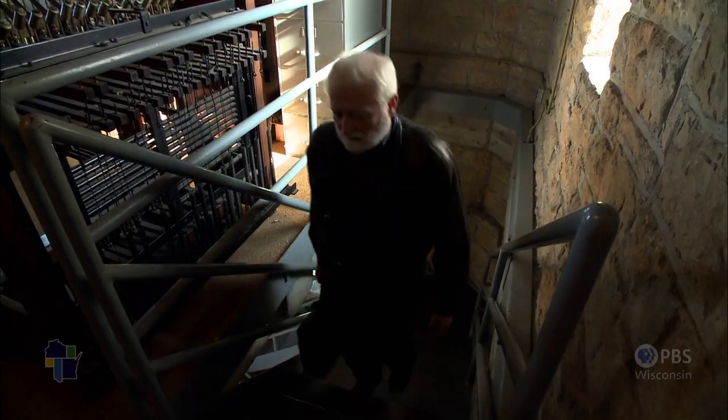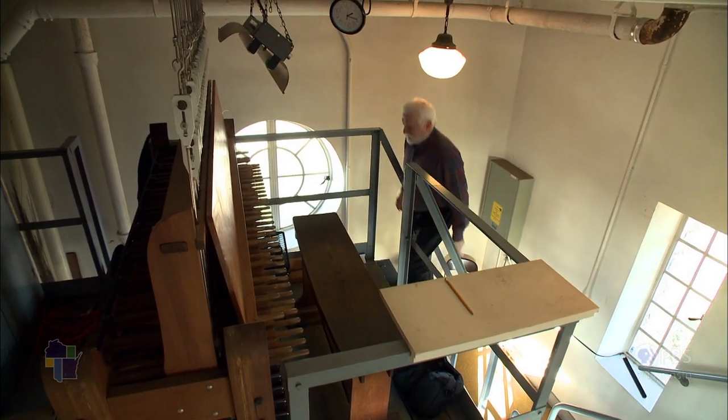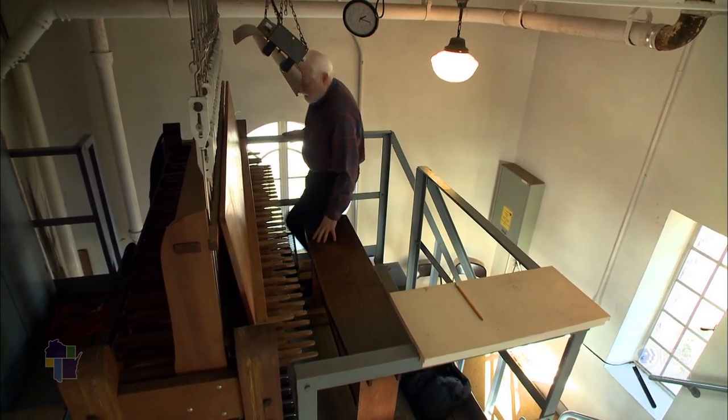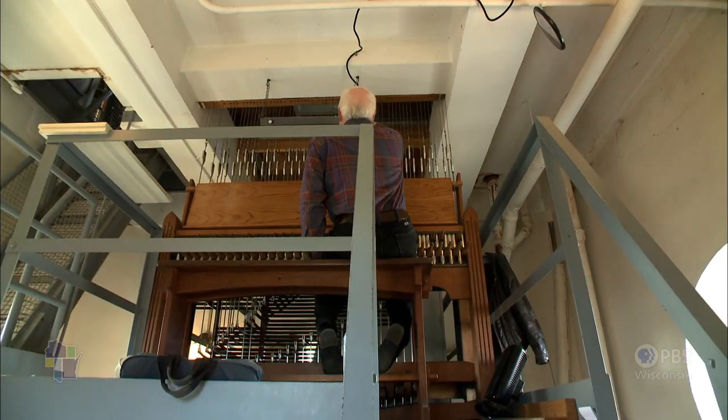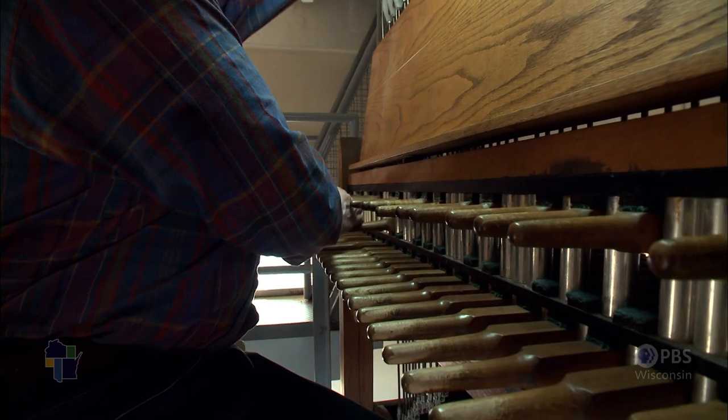I didn't start out at seven years old playing the carillon. I played piano and organ, and I liked those instruments, but I never felt as accomplished on them as I do on the carillon. Adjusting the mechanism is something I do every time before I play.